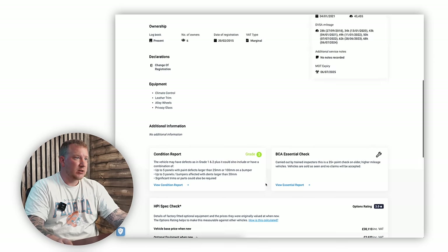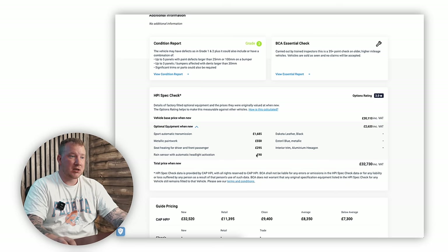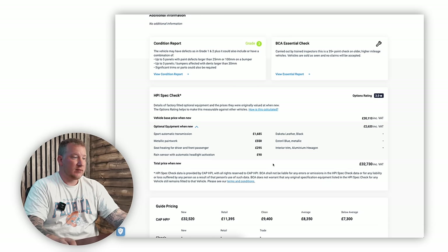The automatic transmission was £1,685. Metallic paintwork — Estoril Blue, one of my favourite colours — was £550. Heated front seats were £295. Rain sensor with automatic headlight activation was £90 — that's a bargain, well worth having.